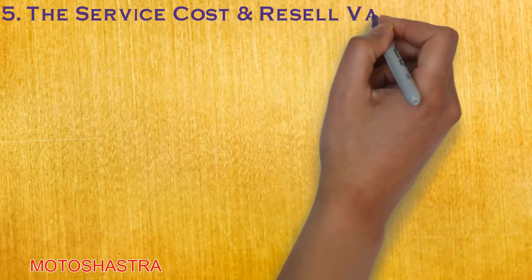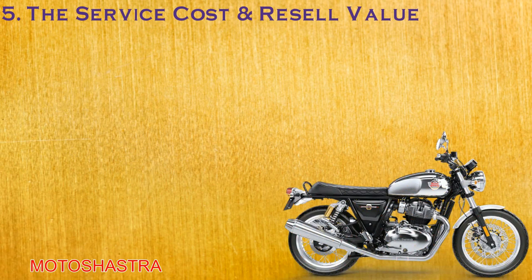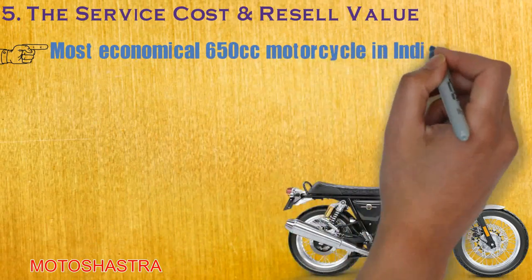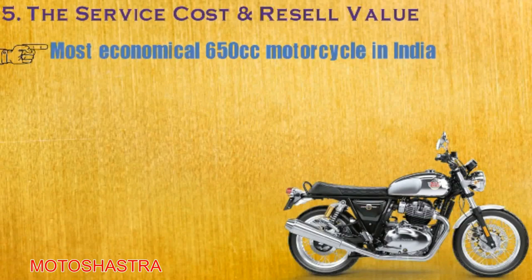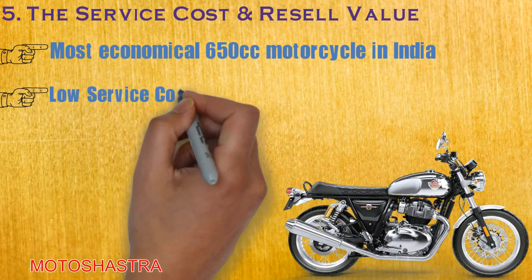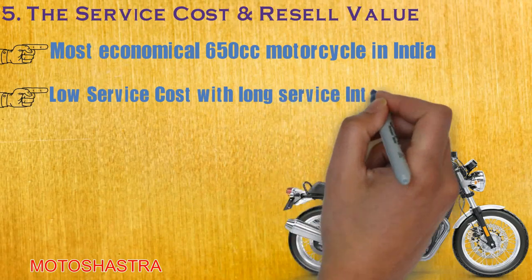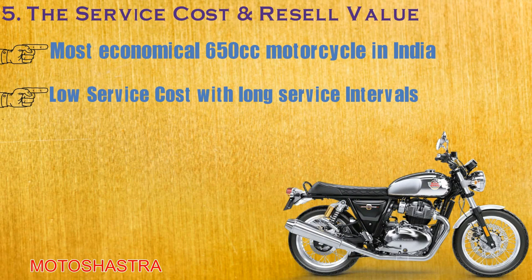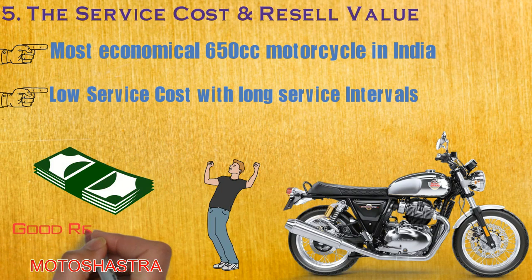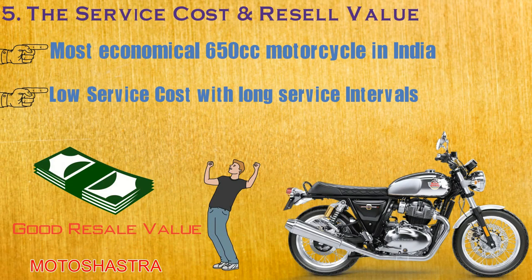Fifth and the most important point: the service cost and the resale value of the motorcycle. The Royal Enfield Interceptor 650 uses 3.1 litres of engine oil which costs Rs. 2,000. The remaining charges are covered by the oil filter and the chain cleaning, which cost Rs. 450 and Rs. 116 respectively. This makes it the most affordable 650cc motorcycle to run in India. Talking about resale value, if you are planning to sell your Interceptor 650 after some time, there are good chances you can get a fair price because of its low running cost, touring capability, and city usability, making it an all-rounder motorcycle for a new rider.